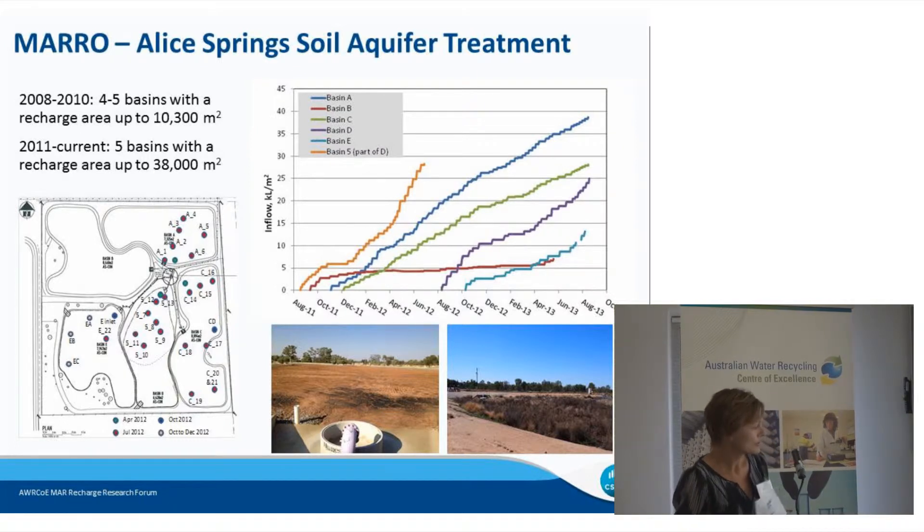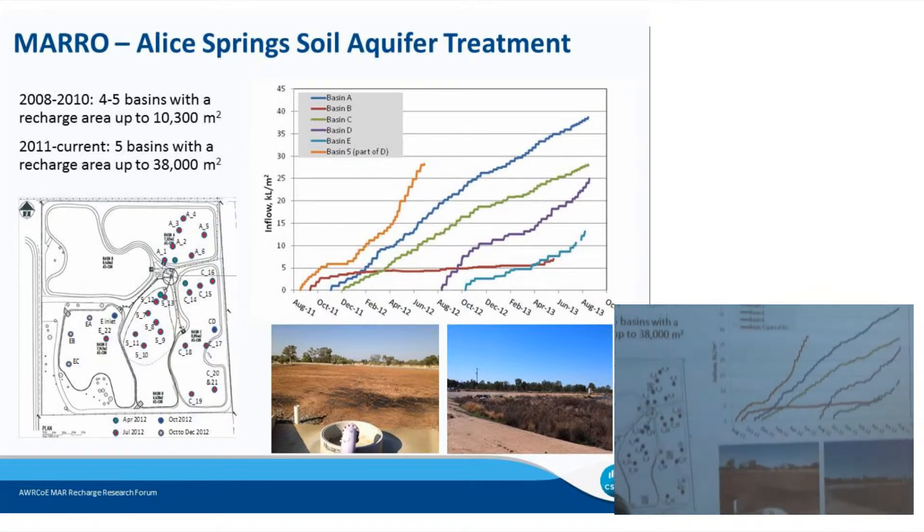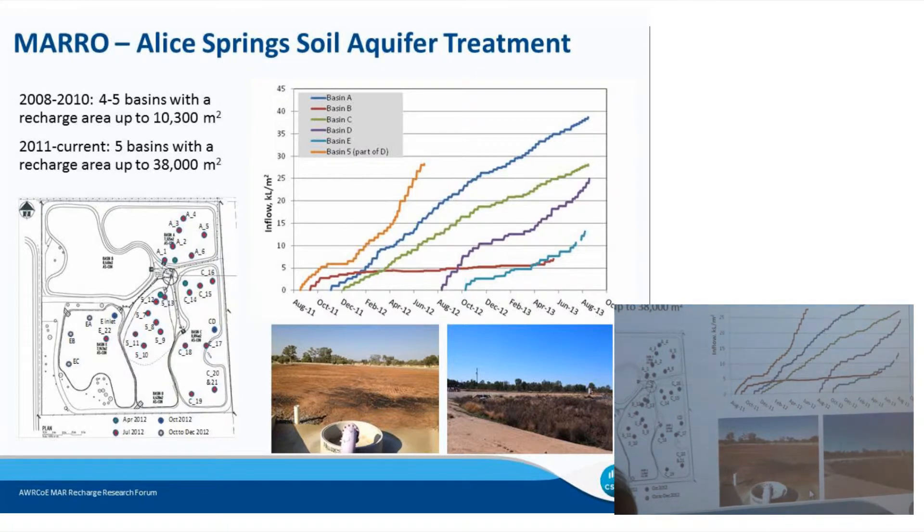To the bottom right we see a bare surface — basin E after its first fill — and then the dense vegetation that develops within the basins.